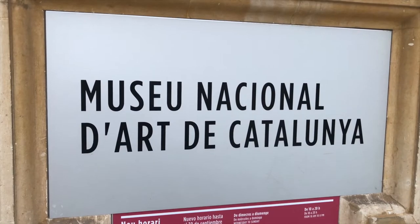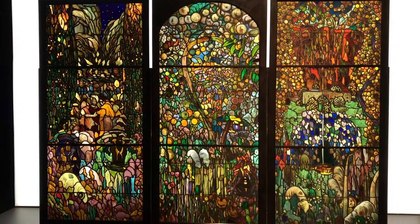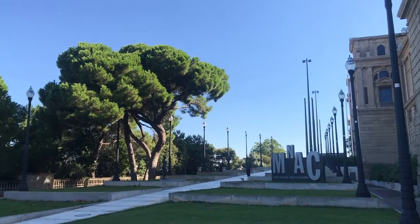The museum is divided into three different sections: Romanesque, Gothic extended through the Renaissance and Baroque periods, and modernist art are all on display. There's also a terrace that gives you some of the best views in the city. If you want to see it all, it's going to take hours, so budget your time here.